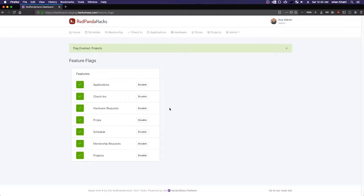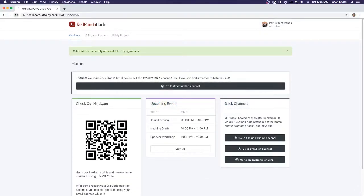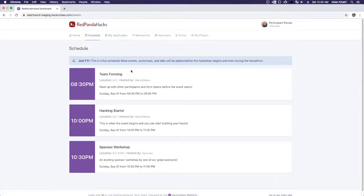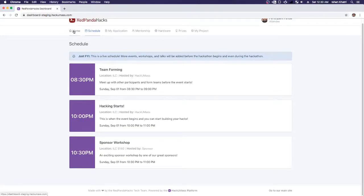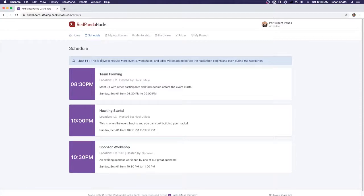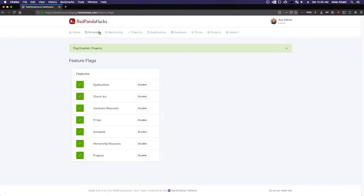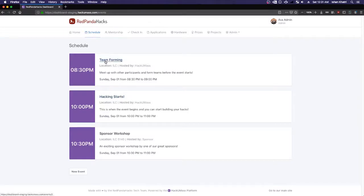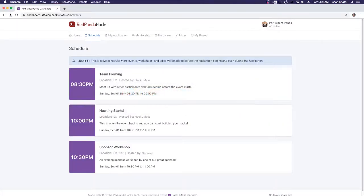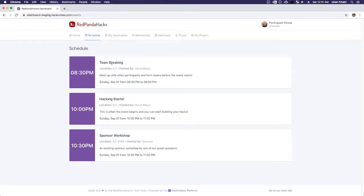Now the participant is checked in, at the venue, working on their hack, and we've got everything turned on. Let's go back to the participant view — and boom, everything is right here. We've got the schedule, the application they can still view, three events on the schedule that are already there. It's a live schedule that gets automatically updated and refreshed. It shows up on their main page under Upcoming Events. As an administrator, you have the option to edit the schedule — add things or click on any event to edit it. For example, I can change 'team forming' to 'team breaking,' and it's updated.